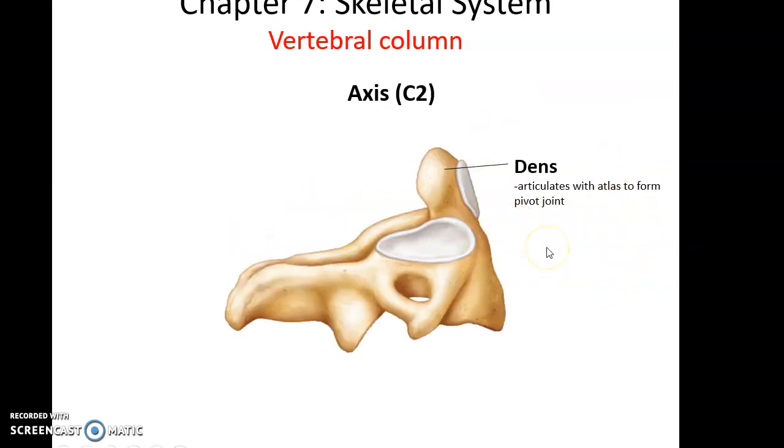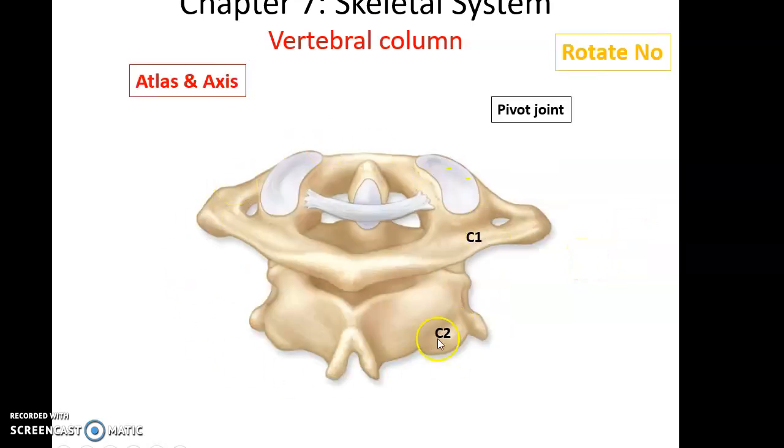Below the atlas is the axis, or C2, the second cervical bone. It has a unique structure called the dens, a piece of bone tissue sticking up superiorly that helps form a pivot joint with the atlas. This joint between the atlas and the dens allows us to turn our head to shake it no. Here is the atlas on top and the axis on the bottom, showing the dens and that pivot joint.